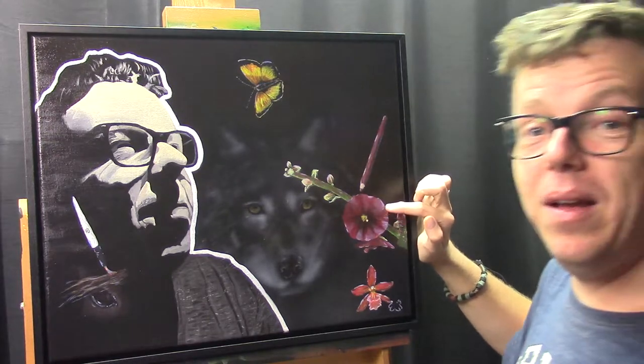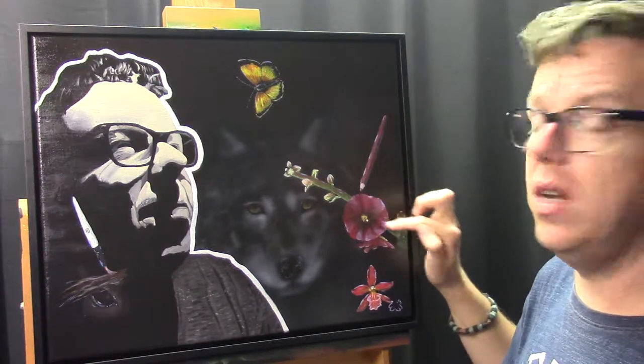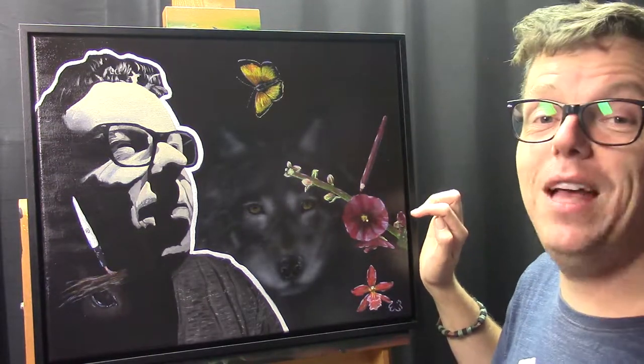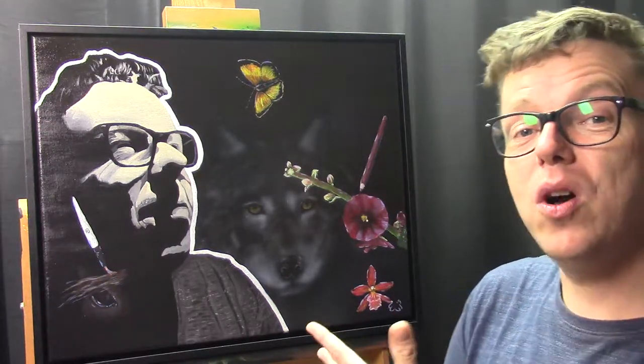Here we have a hollyhock — it flowered for us for the first time in our garden in this particular color, and I'm really in love with this color, it's so beautiful. Hollyhocks are my favorite plants for outside — everywhere I go, everywhere I live, I need at least one hollyhock. Then you see here another flower, it's an argot, and I like to combine my argots with my art sometimes when making photos.